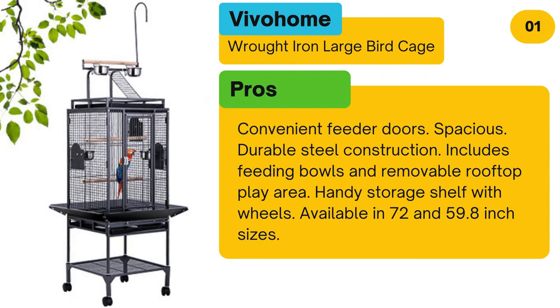Pros: Convenient feeder doors. Spacious with durable steel construction. Includes feeding bowls and a removable rooftop play area. Handy storage shelf with wheels. Available in 72 and 59.8 inch sizes.